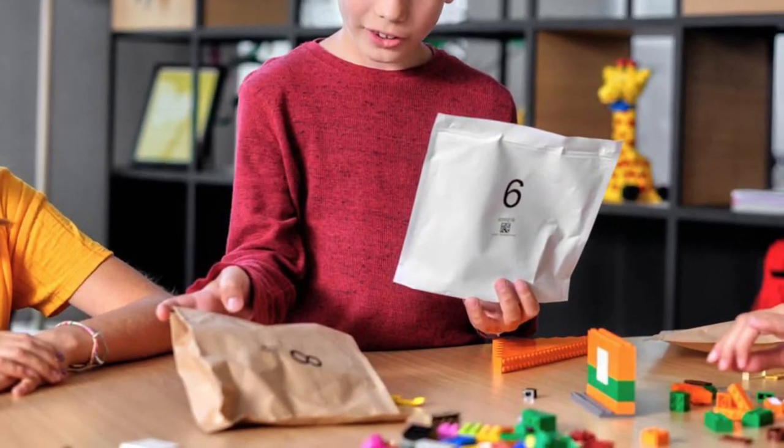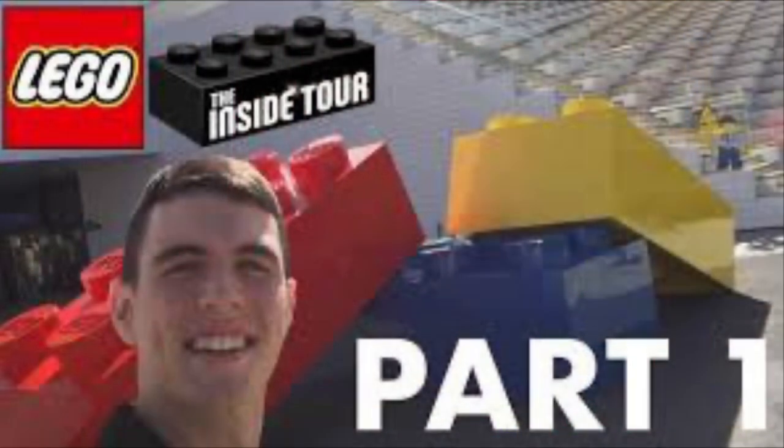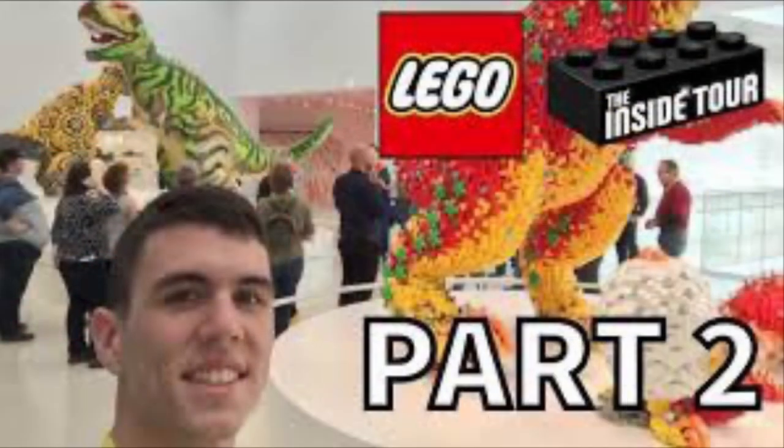I was actually able to have a firsthand look at some of the prototypes of these last year in September when I was in Berlin for the LEGO Inside Tour. You can check out a full two-part video overview of the Inside Tour — it's really, really cool. I got to see the vault and all that good stuff.